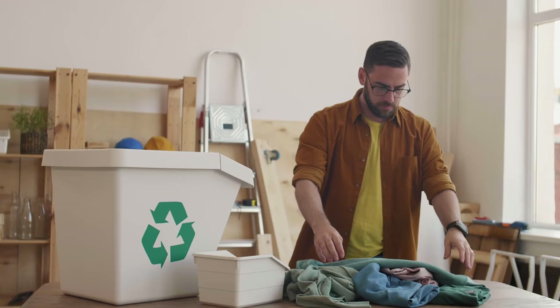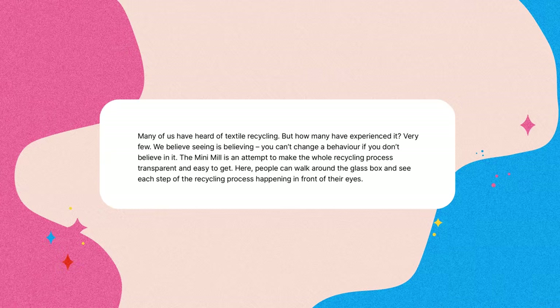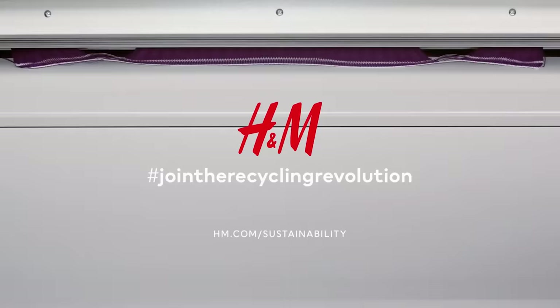The Mini Mill is not there to recycle on a large scale, but instead aims to make consumers believe in the idea of textile recycling and encourage them to recycle their old garments. The H&M Foundation said it themselves: the Mini Mill is an attempt to make the whole recycling process transparent and easy to get. But as of today, the Mini Mill has not become Big Mill, and the marketing campaign calling us to join the recycling revolution gets a bit ahead of itself.